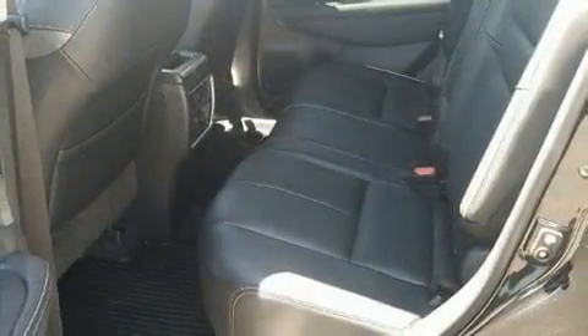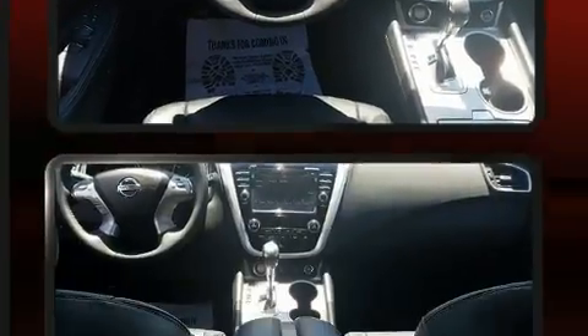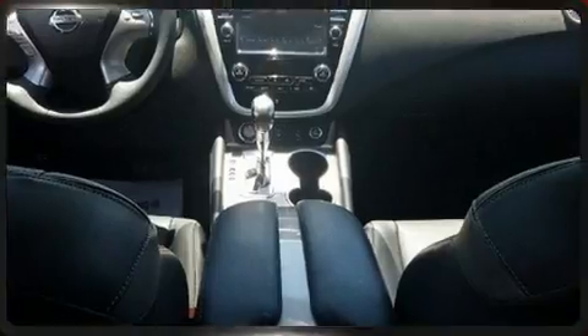A premium sound system drives 11 speakers, providing you and your passengers a sensational audio experience. Nissan also prioritized safety and security.